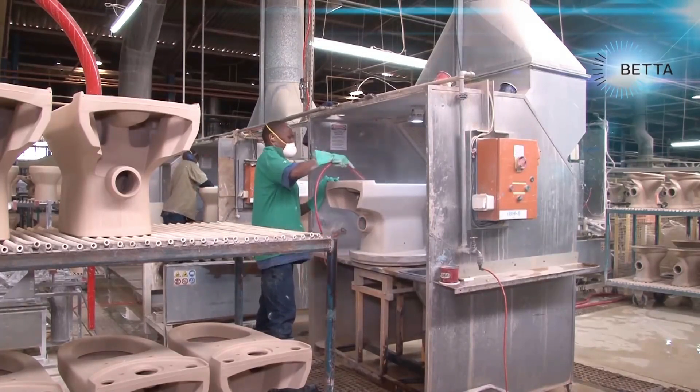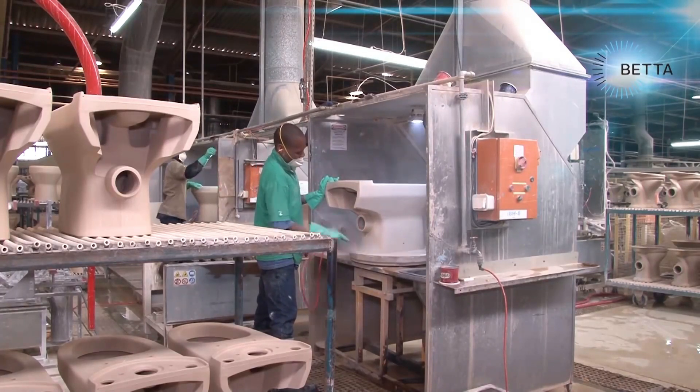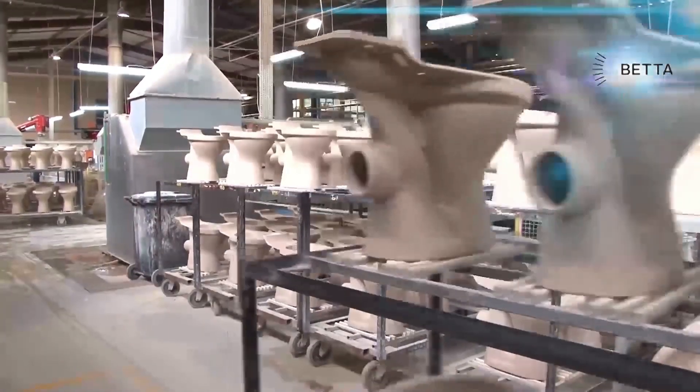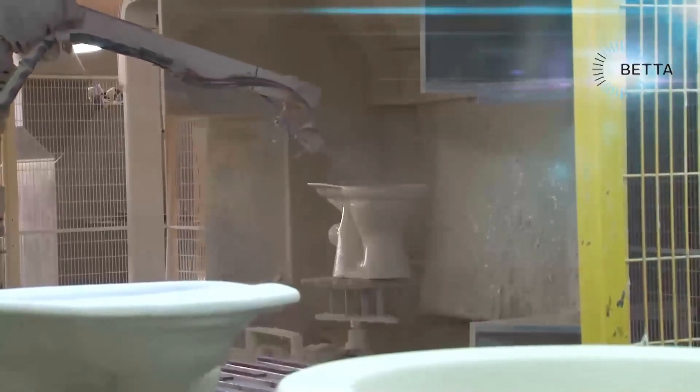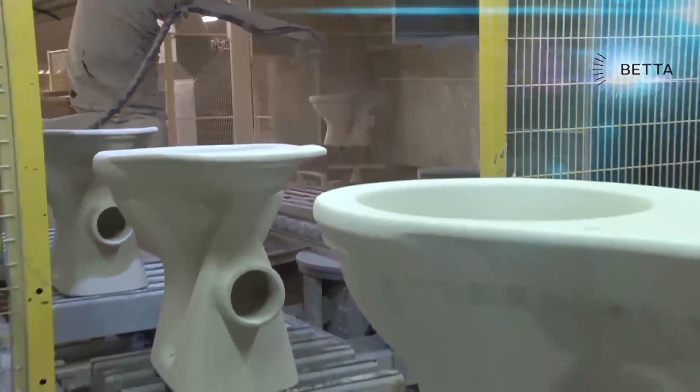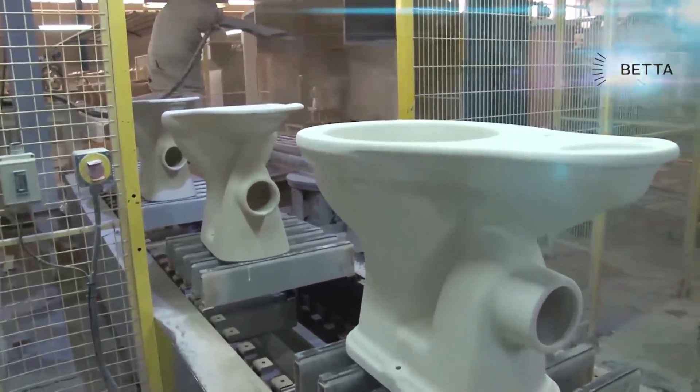The toilet tank undergoes the same preparation. The toilet bowl and tank are now ready to pass into the glazing stage where they'll be sprayed with liquid glaze that will eventually provide the glass-like surface which is extremely hard and smooth.